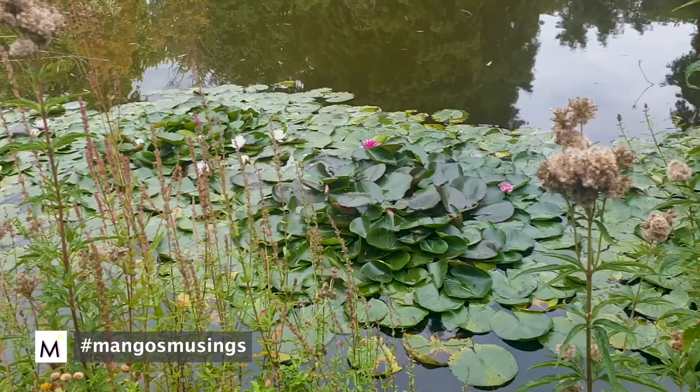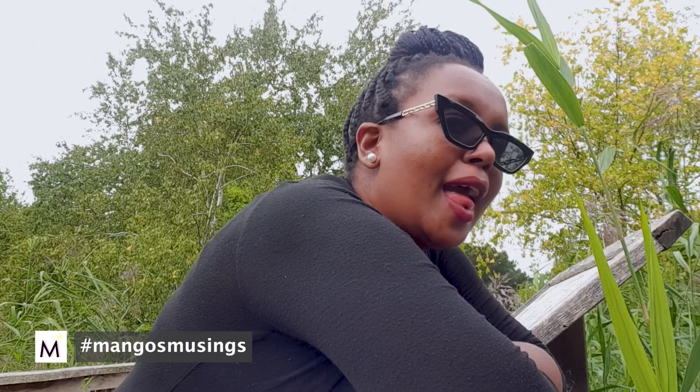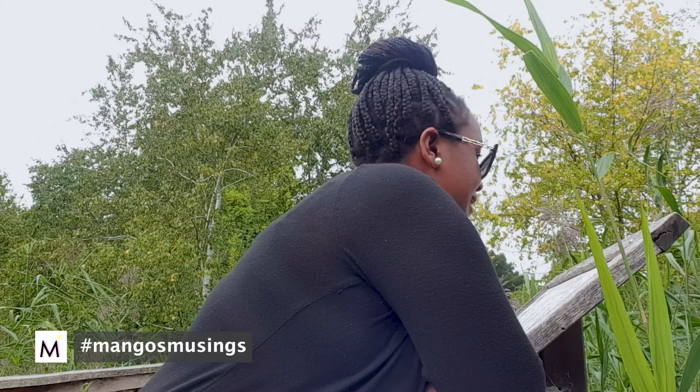We're going to try and do this a bit presenter style. It's another part of the park, another bridge — over troubled waters, who knows. On the other side behind me is the rose garden. As you can see behind me, that's the entrance to the rose garden.